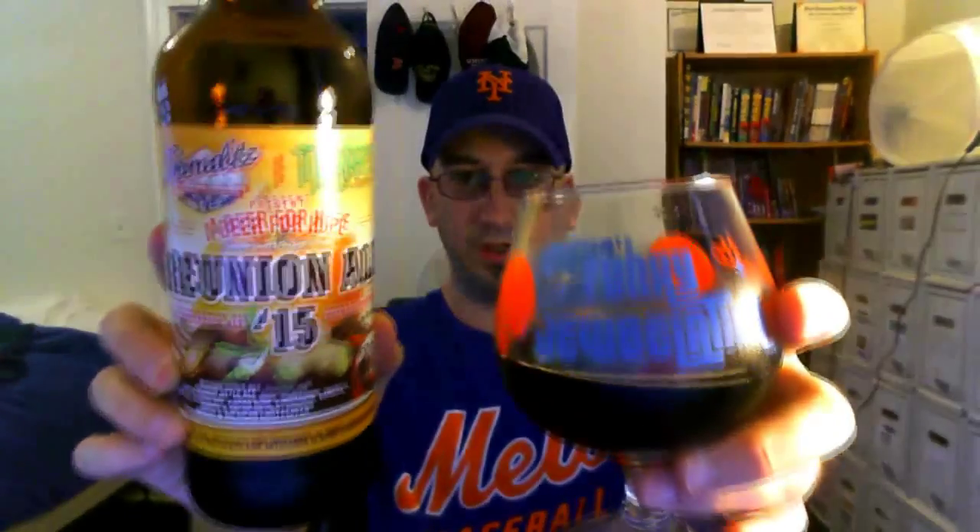8 out of 10 for the Schmaltz Terrapin 2015 Reunion Ale. That was it for this episode of Chad's Beer Reviews. Thanks to you guys out there for watching. I will see you next time. Cheers.